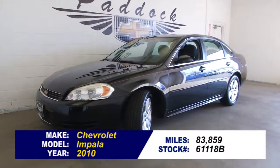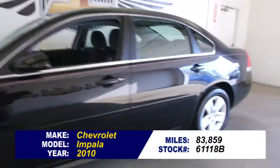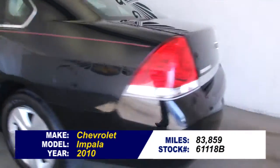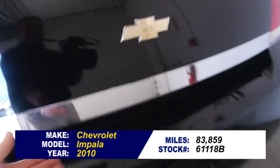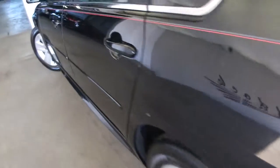Let's take a look at this 2010 Impala. 83,000 miles on it. Black exterior paint, nice custom pinstripe. This is an LS, and in this video walk around we're gonna start at the back of the vehicle, work our way to the front of the vehicle, to help you see if this Impala is the right one for you.